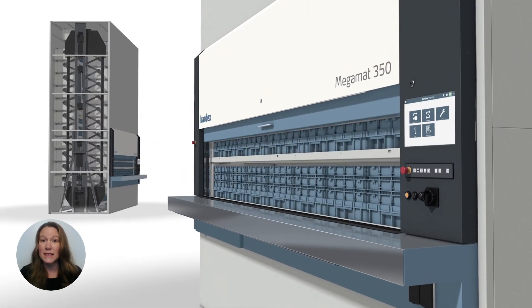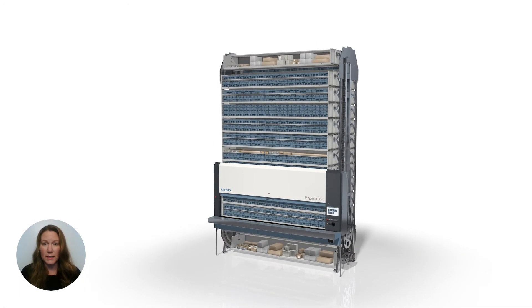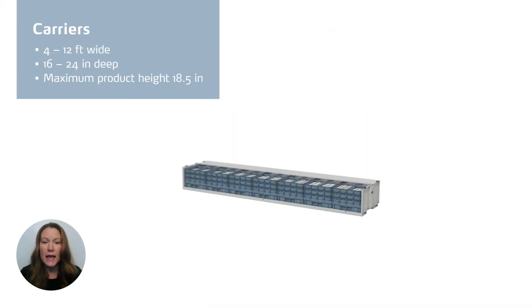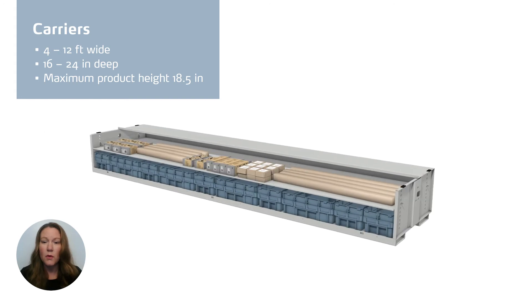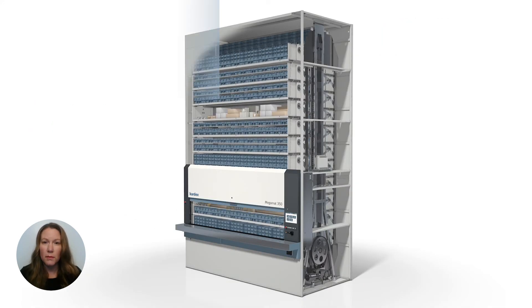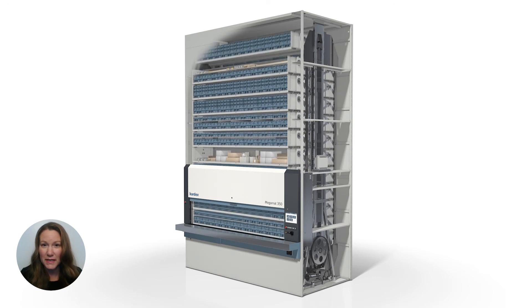If your product mix does not change often, the VCM is a great option. It's designed for smaller product sizes. VCM carriers range from 4 to 12 feet wide and 16 to 24 inches deep, with a maximum product height of 18.5 inches. For smaller parts, the carriers can be subdivided vertically or horizontally to accommodate your requirements.